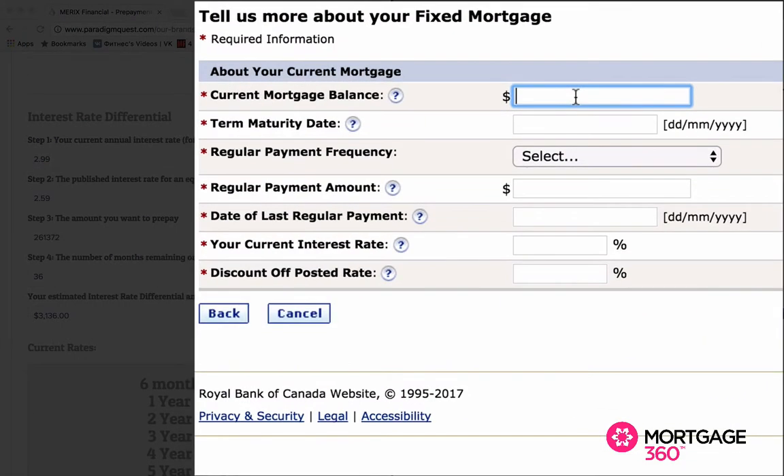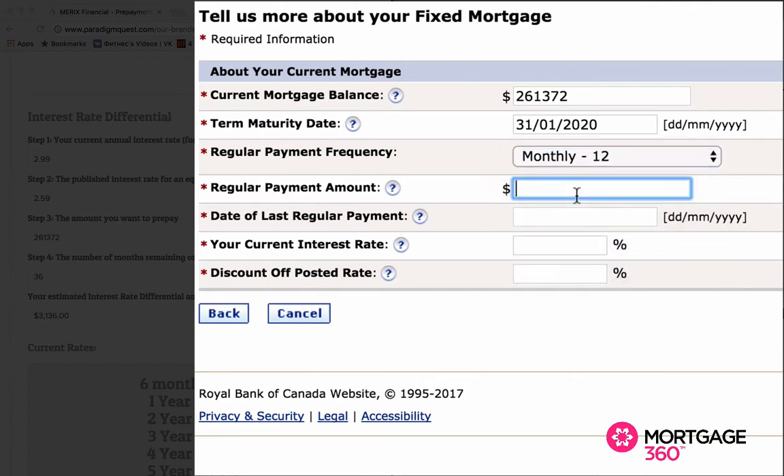The current mortgage balance, like we said, was $261,372. The maturity date is January 31st, 2020. Payments are monthly, and the monthly payment amount is $1,357. Their last regular payment date was March 1st, 2017. The current interest rate is 2.99%.